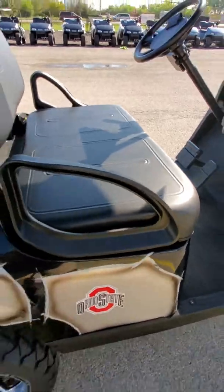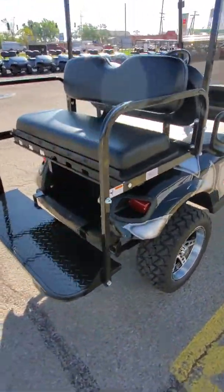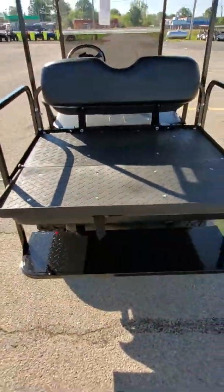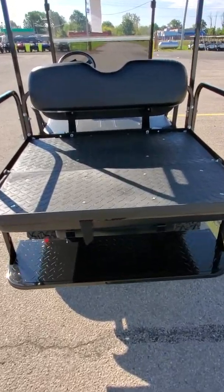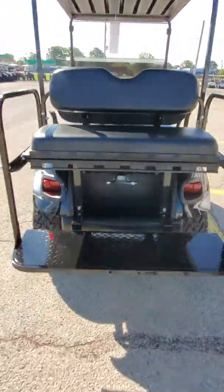We put LED headlights on this with a Jake's long travel adjustable ride lift kit. It does have turn signals and brake lights.